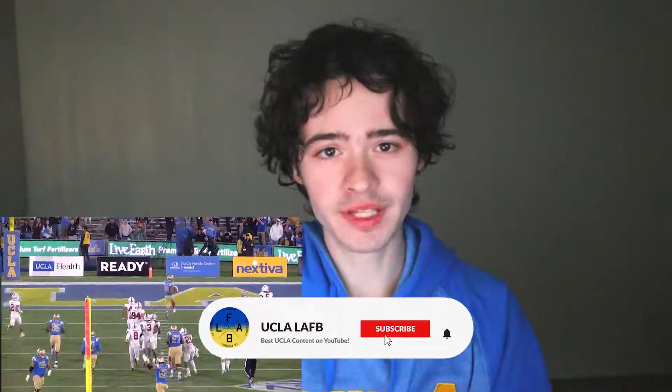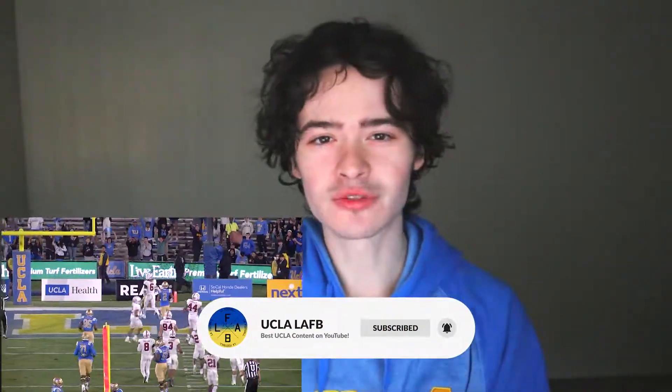So that's the film. UCLA versus Stanford was Zach Charbonnet's best game of the season, and it wasn't even close — absolutely dominated. But my question is: is Zach Charbonnet the best running back in college football in the entire country? Let me know what you guys think, because I think there is absolutely an argument to be made. Make sure to like and subscribe to the UCLA LAFB YouTube channel.